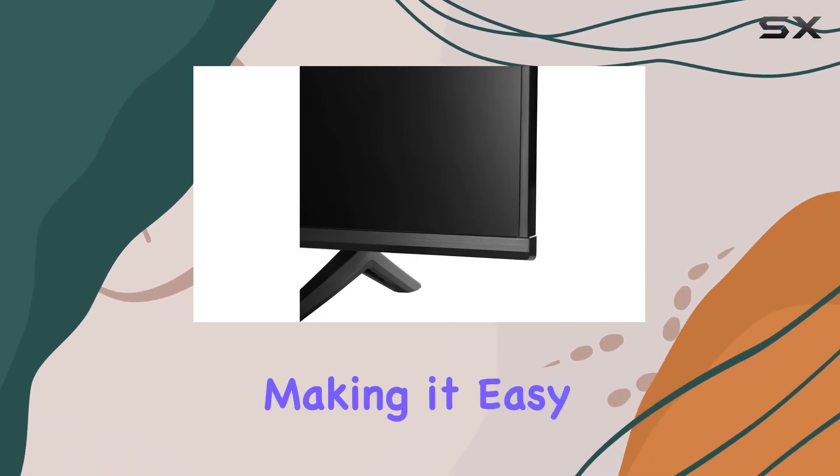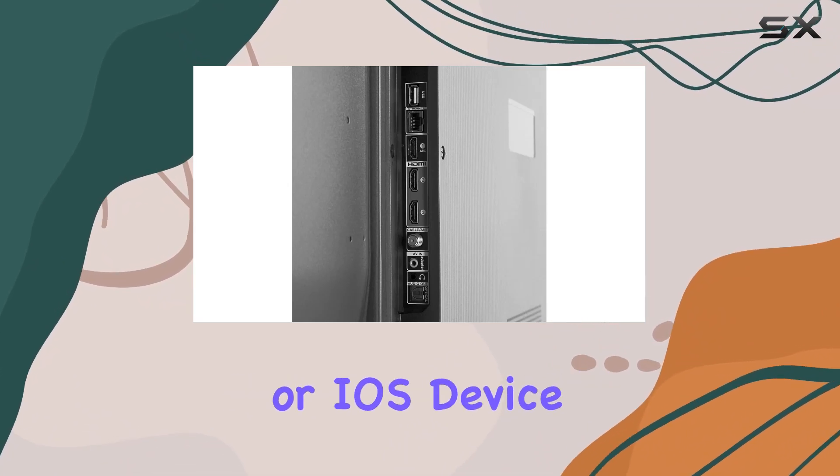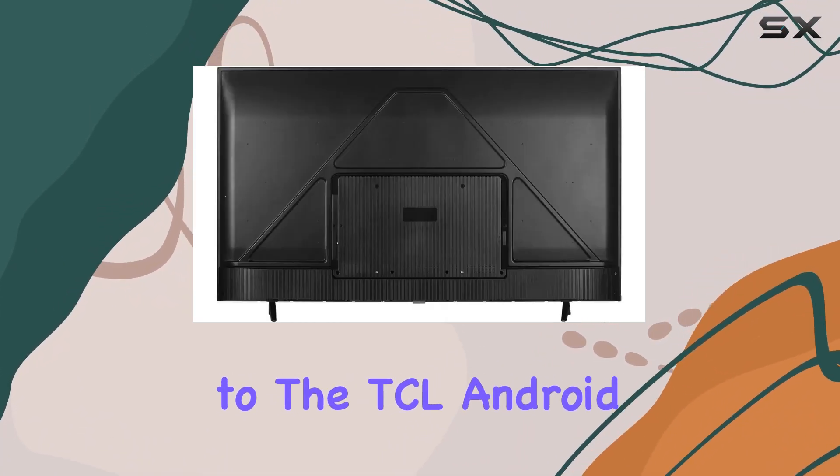Chromecast built-in is another highlight, making it easy to cast movies, shows, and photos from your Android or iOS device to the TCL Android TV.